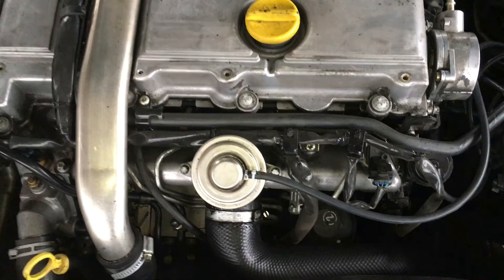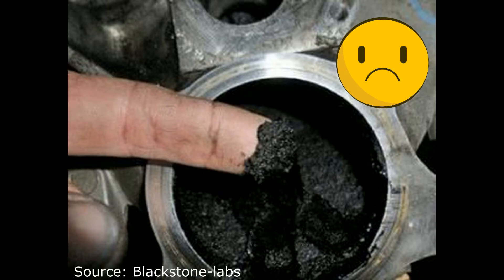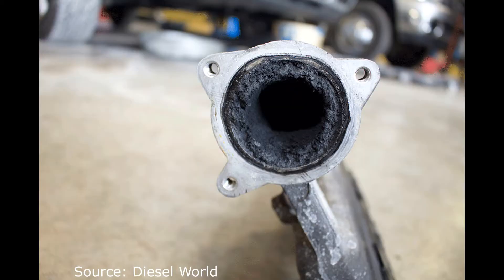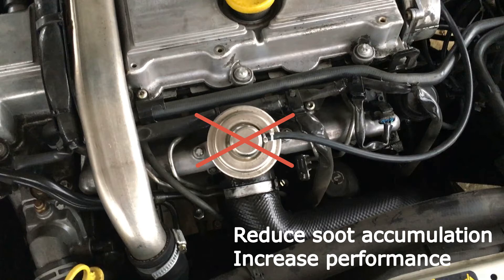The EGR has a main drawback, which is the formation of soot that can end up clogging the inlet manifold, increasing fuel consumption and reducing performance. This problem intensifies when the engine is a bit old, because it may start burning a bit of oil, and then this burnt oil is pumped back into the combustion chamber and makes a mess. This is why a lot of people get the EGR valve cut off.